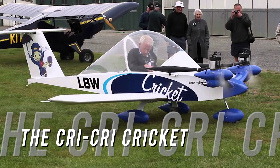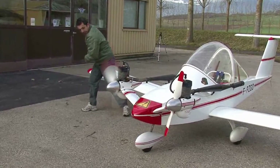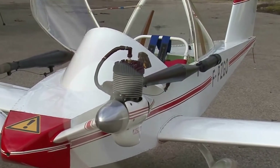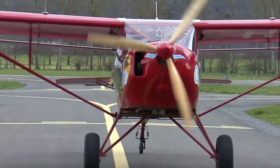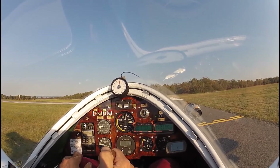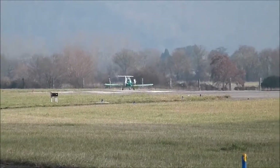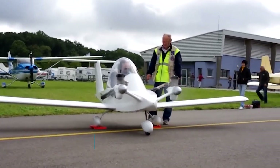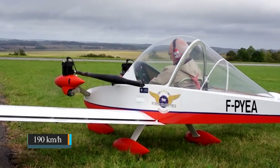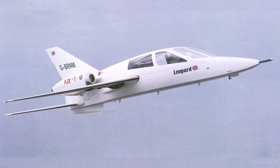Number seven: the Cri-Cri Cricket. The Colomban Cri-Cri, also known as the Cri-Cri, is the smallest home-built manned aircraft in the world, designed in the 1970s by aeronautical engineer Michel Colomban from France. "Cri-Cri" is the French term for the sound of the cricket insect, giving the aircraft its nickname. It has a length of 3.9 meters, weighs 170 kilograms, and is powered by a single-cylinder JPX 212 piston engine with 15 horsepower. It has a maximum speed of 220 km/h and a normal cruising speed of around 190 km/h.